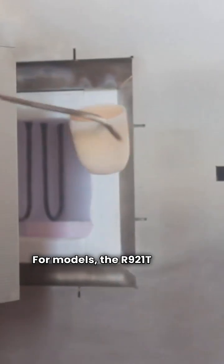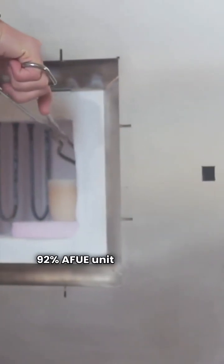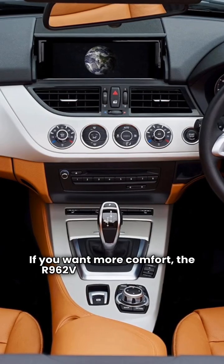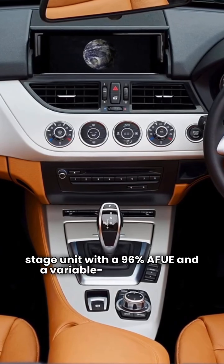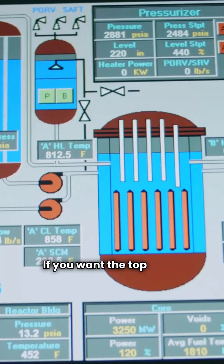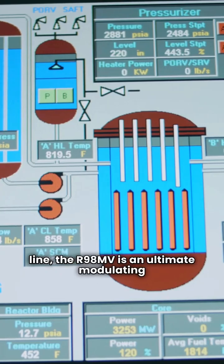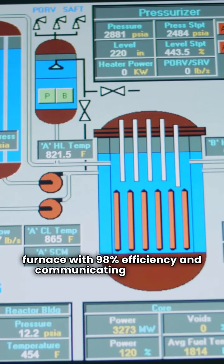For models, the R921T is your basic single stage 92% AFUE unit with a fixed speed motor. If you want more comfort, the R962V is a premium two stage unit with 96% AFUE and a variable speed blower. If you want the top of the line, the R98MV is an ultimate modulating furnace with 98% efficiency and communicating capability.